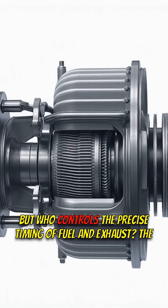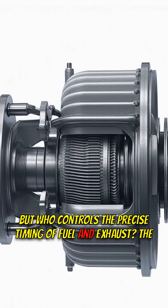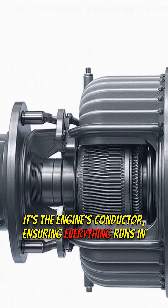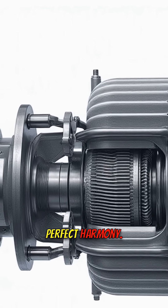But who controls the precise timing of fuel and exhaust? The camshaft. It's the engine's conductor, ensuring everything runs in perfect harmony.